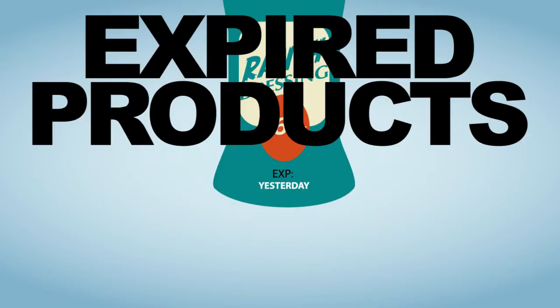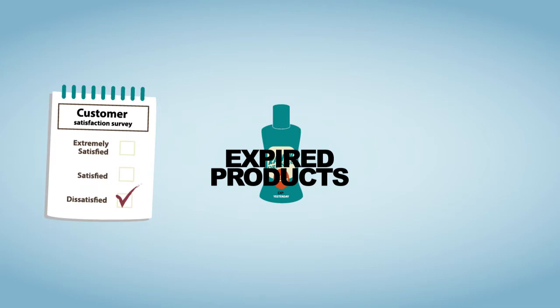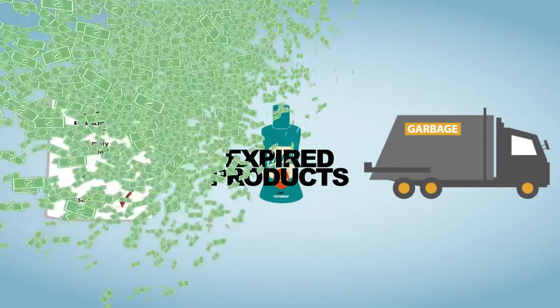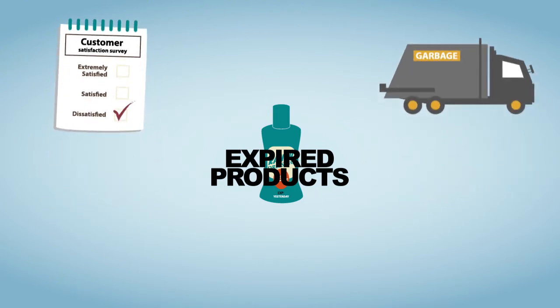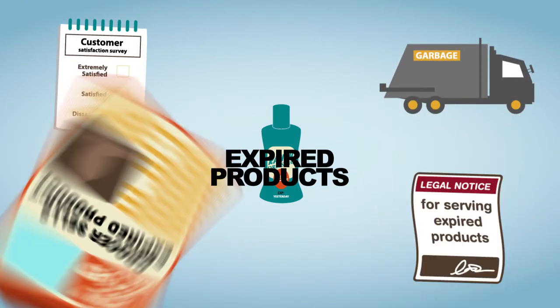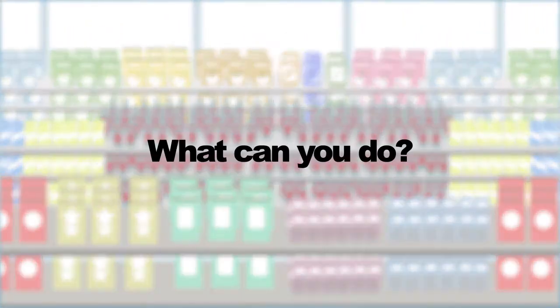Nobody likes expired products. They are one of the main reasons why a customer will stop shopping at a store, and cost the average grocery store $61,000 per year — not to mention the potential for state fines and negative press that can come with them. With thousands of products in a store, it seems impossible to check them all. So what can you do?